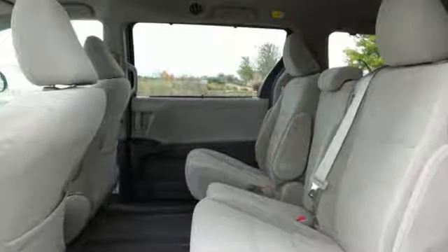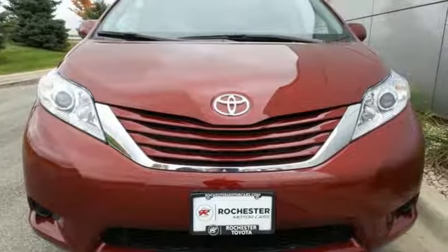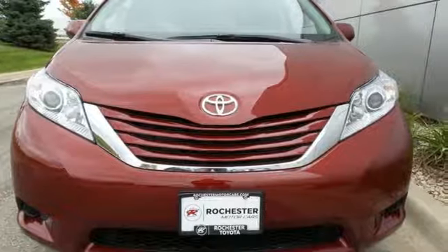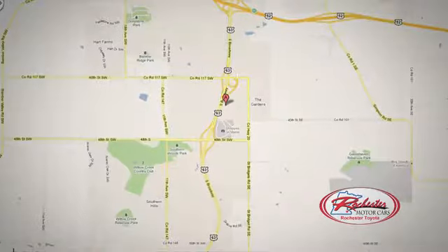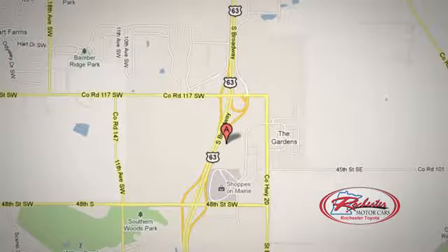Shame is nowhere to be found with this Sienna. Take it for a test drive today. 63 South in Rochester, Minnesota. Click or stop in today. We're conveniently located between 40th Street and 48th Street Southeast on Highway 63.